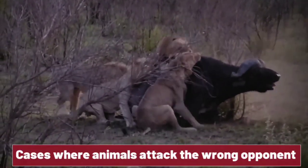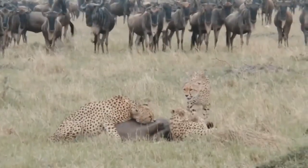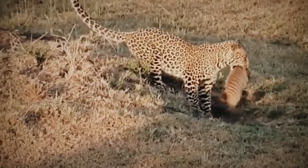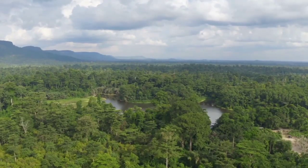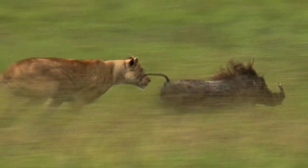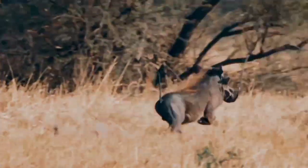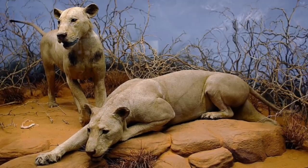Cases where animals attack the wrong opponent: in the wild, animals are constantly on the hunt for their next meal, and sometimes they encounter unexpected opponents. While big cats are known for their prowess in hunting, there are instances where they mistakenly attack the wrong opponent, leading to both comical and dangerous situations. One such case occurred in Africa, where a pride of lions encountered a group of warthogs grazing peacefully in a field. In this particular instance, one lioness miscalculated the speed and agility of the warthog she was pursuing. As she lunged forward, it quickly darted to the side, causing the lioness to crash into a nearby tree. The warthog managed to escape unharmed, leaving the lioness feeling bewildered and embarrassed.